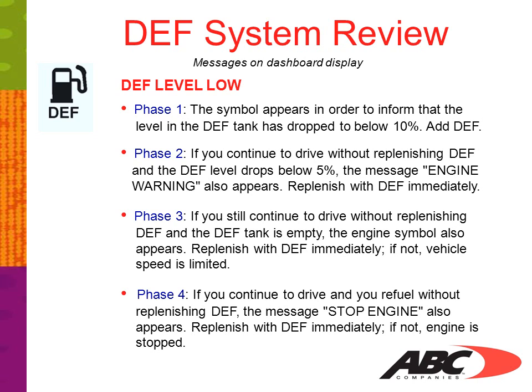Phase 4: if you continue to drive and refuel without replenishing DEF, the message 'Stop Engine' also appears. Replenish the DEF immediately. If not, the engine will stop.